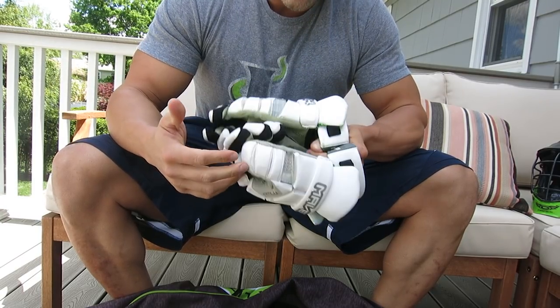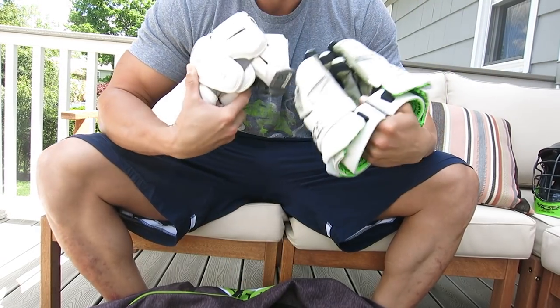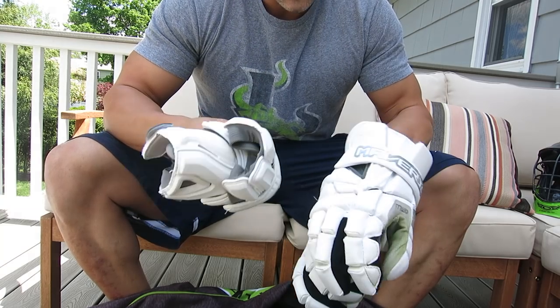I like wearing all white when I go on the road, and when I'm at home I have the exact same set but black. Especially Atlanta this weekend — forget it, I'm definitely going to wear all white. Try and stay nice and cool.